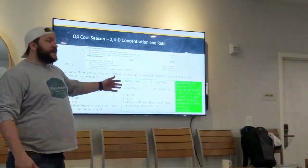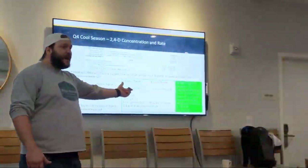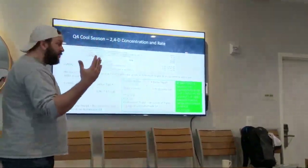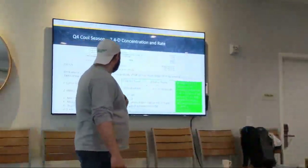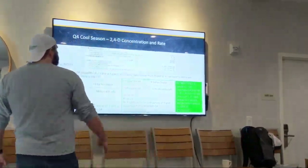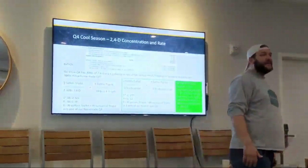We're going to check what the dicamba looks like. In one gallon of Triplet we have 0.22 pounds of dicamba — taking that right off the label. We're going to cross-multiply that out. That would be 0.45 gallons of Triplet. We're slightly lower on dicamba in our homemade Q4 than what Q4 actually has in it, but being slightly under is better than being slightly over.